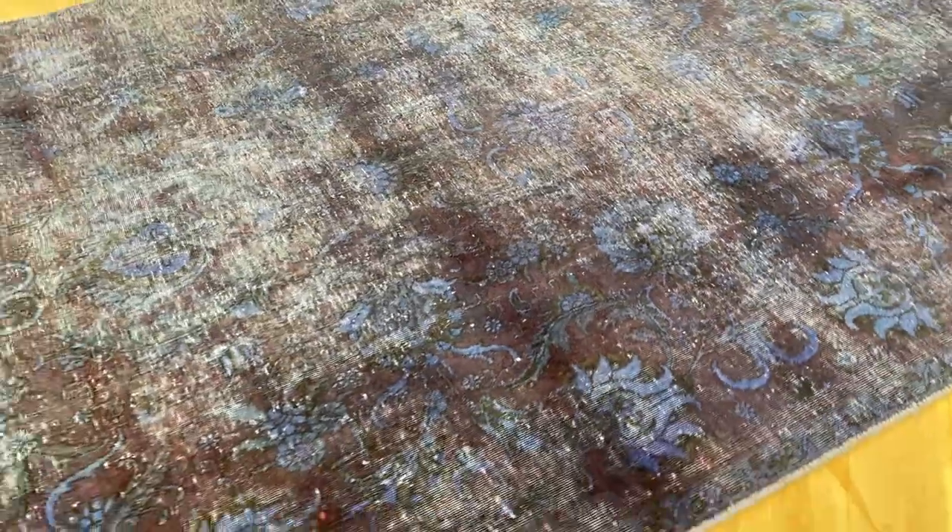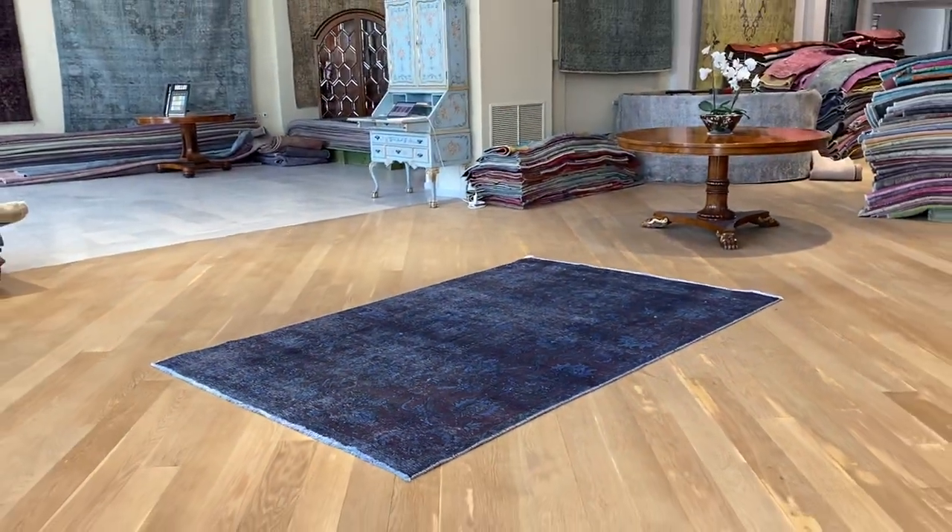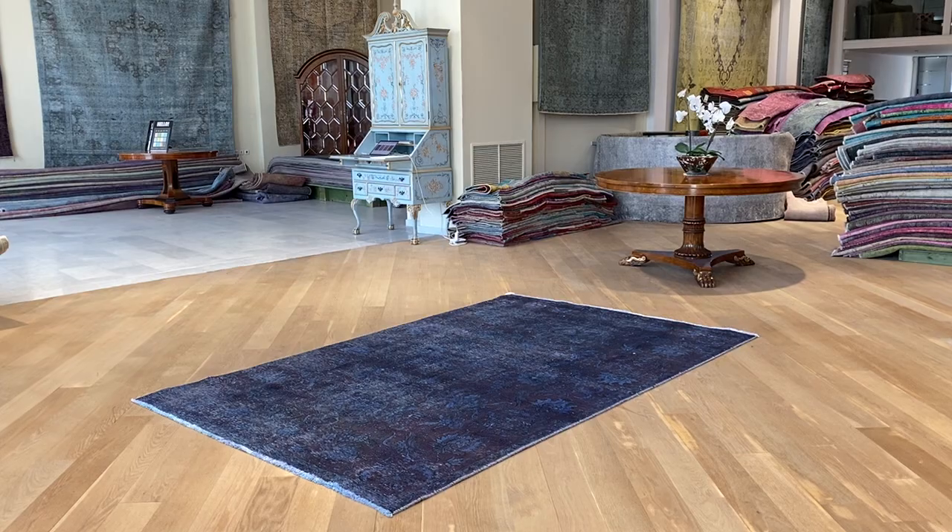This is, as I mentioned, a carpet to last a lifetime. If you have any questions about this carpet or any other carpet collection, feel free to contact our Stuttgart colleagues.